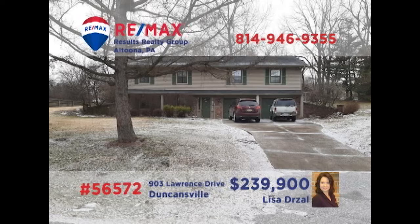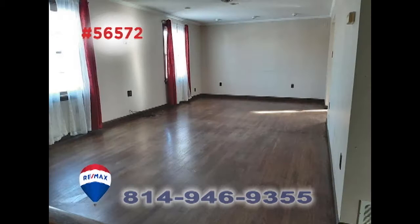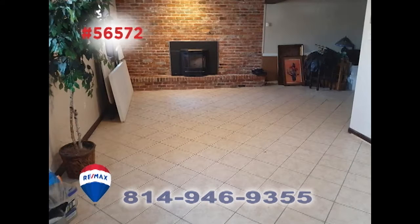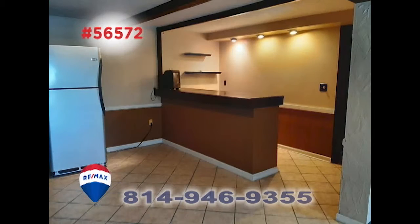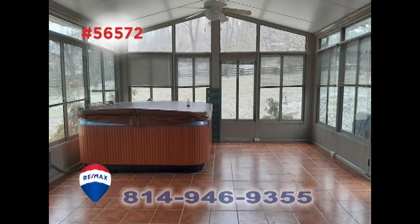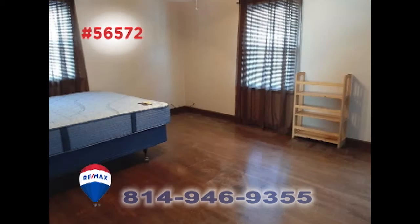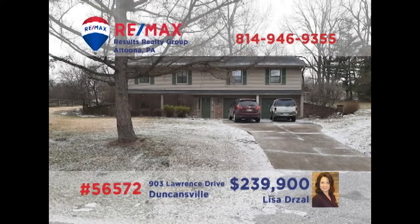Lisa Drozel invites you to discover this move-in ready Penn Farms home. Your furnishings are sure to look divine on the hardwood floors in the living and dining rooms. Entertain friends in the lower level family room or in the rec room with a wet bar. Better yet, relax with a quiet afternoon in the sunroom and the hot tub. Additional features include a kitchen with tile floors and appliances and three bedrooms. Schedule a tour with Lisa right away.